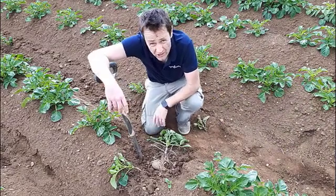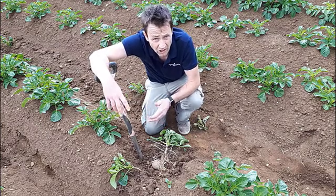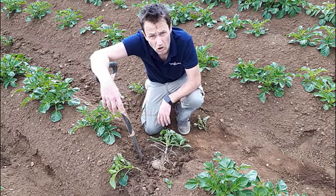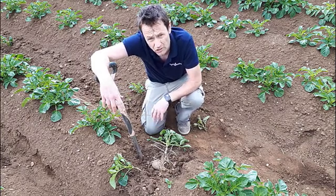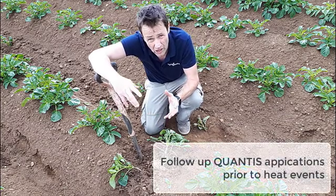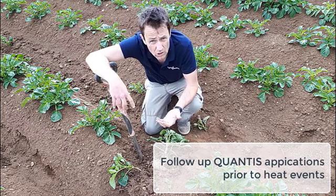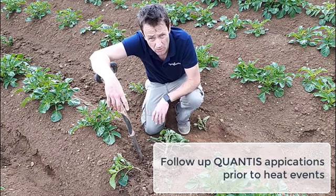Crops like potatoes prefer particularly cool temperatures, so any periods of significant heat stress, they're going to start to struggle, and activity like photosynthesis is going to reduce or even shut down — so it's not creating the sucrose that it needs to send underground to bulk out the tubers. What Qantas can do is help crops broaden their optimum temperature range to allow them to grow more normally through these periods of stress and achieve the yield that you want.